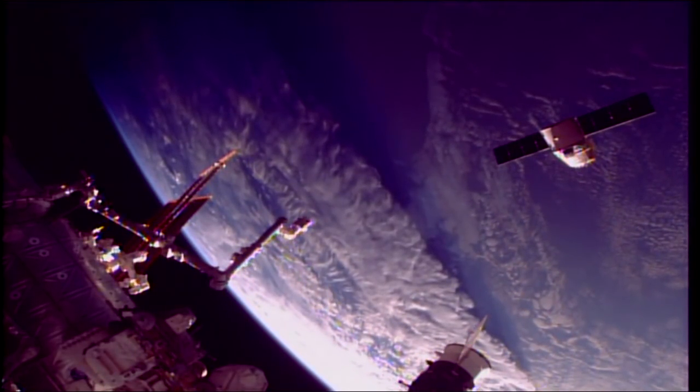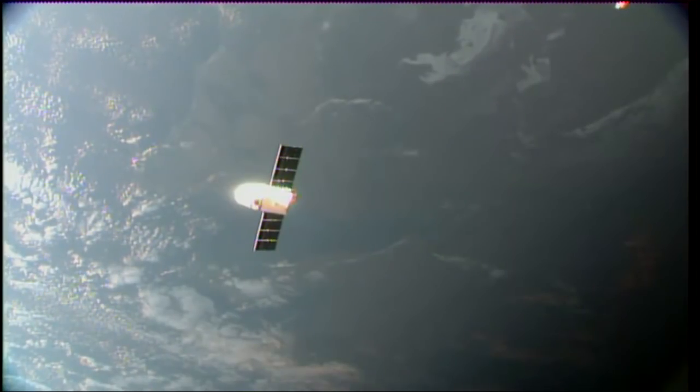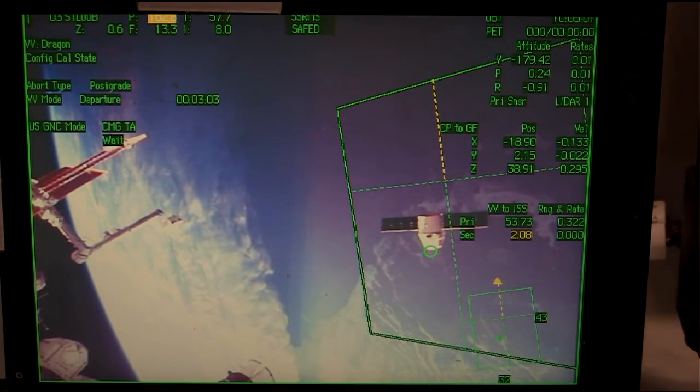Two departure burns in the book, one more to go, as SpaceX's Dragon continues to fly away from the International Space Station, where it's resided for the last several weeks. Everything continuing to go smoothly. Dragon still flying away from the station. It'll eventually get outside of what's known as the keep-out sphere — a sphere with a radius of about 200 meters — which dictates the rules in place for trajectories for visiting spacecraft when they're that close to the station. Following that, it'll get a little bit further and eventually get out of what's known as the approach ellipsoid.